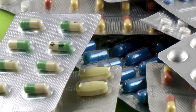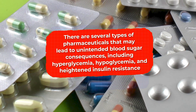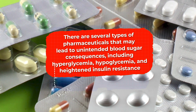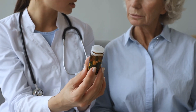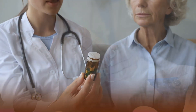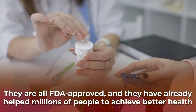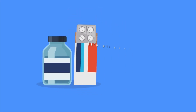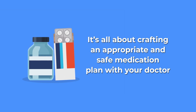So, as you can see, there are several types of pharmaceuticals that may lead to unintended blood sugar consequences, including hyperglycemia, hypoglycemia, and heightened insulin resistance. But don't take this to mean that you should avoid any or all of these drugs outright. They are all FDA-approved, and they have already helped millions of people to achieve better health. So, when it comes to drugs and diabetes management, it's all about crafting an appropriate and safe medication plan with your doctor.